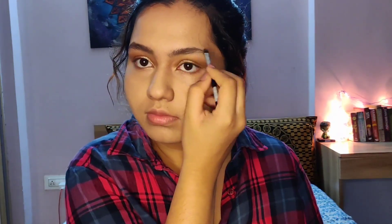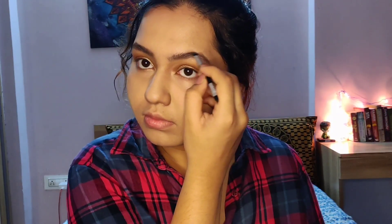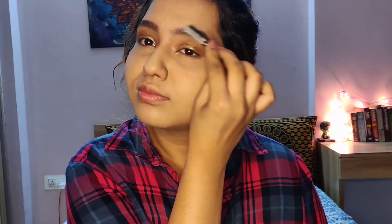Now let's move on to brows. I use a dark brown eyeshadow to fill in my eyebrows and I like to make an arch near the end to make it look more feminine. Filling in your brows makes a huge difference — if you don't do it already, start doing it because it changes your whole look. I'm giving finishing touches to my brows and then brushing through them to eliminate harsh edges and make them look more natural and smooth.